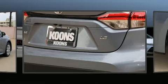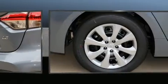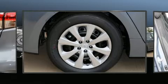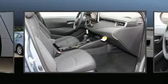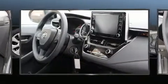It's equipped with tons of terrific amenities, but it won't break your budget. Such as cruise control, a tachometer, variably intermittent wipers, a trip computer, lane departure warning, and air conditioning.